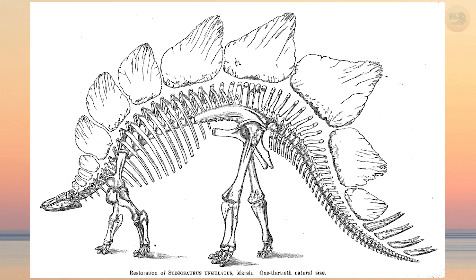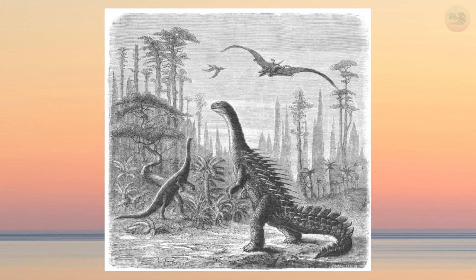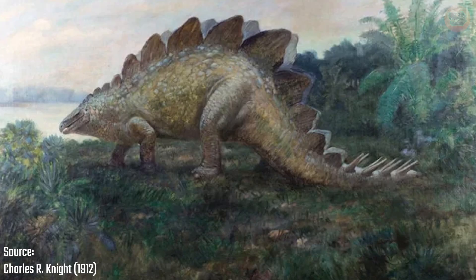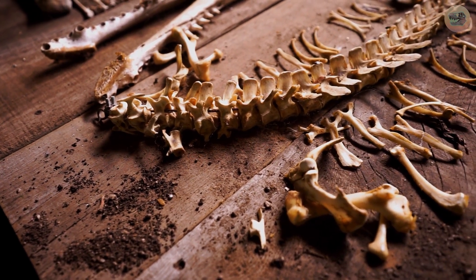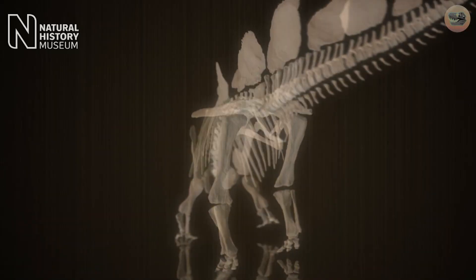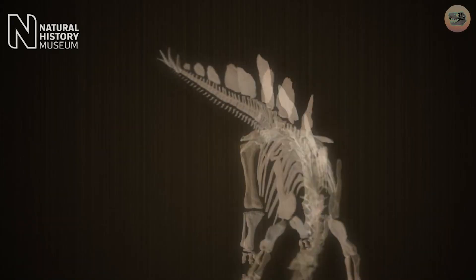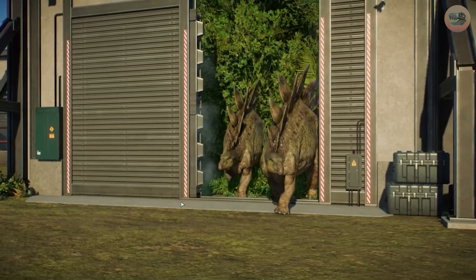Early reconstructions of Stegosaurus were strange. At one point, the plates were shown standing upright in pairs, then flat along the back, and even incorrectly placed on the tail. Its posture was imagined like a lizard, its tail dragging along the ground, and its brain size was mocked by skeptics for decades. But over time, as more fossils were uncovered, a clearer picture emerged. Today, we know Stegosaurus as one of the most unique herbivores of the late Jurassic. It took over a century to get it right, but Stegosaurus remains one of the most iconic dinosaurs ever discovered.